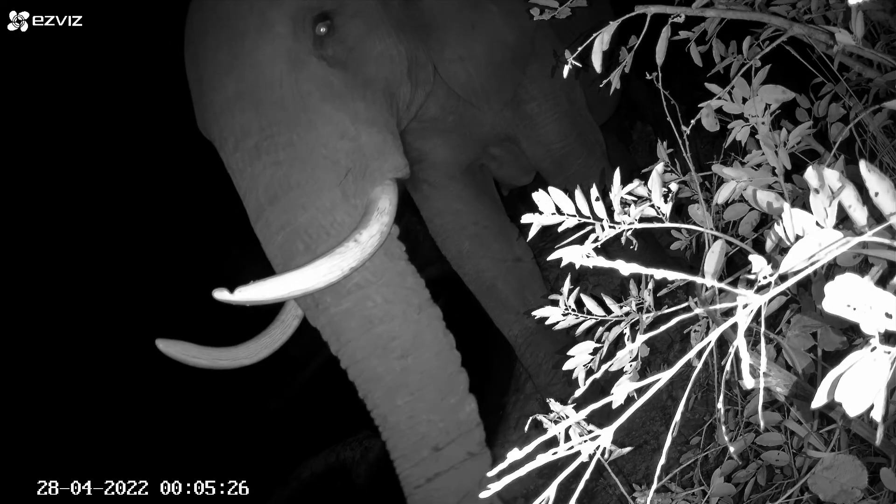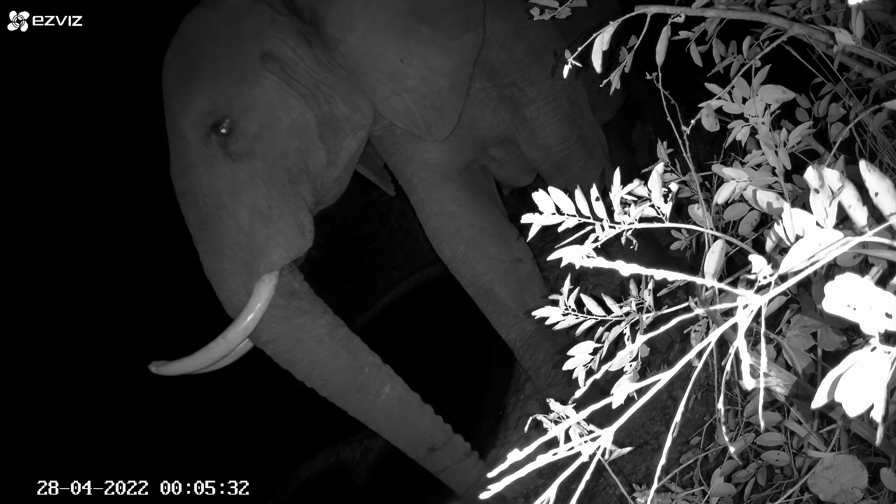I thought it might have been this one — this is a female with very thin tusks — and I thought she might have got agitated with the babies around, but she came close and then that was it. It wasn't her.